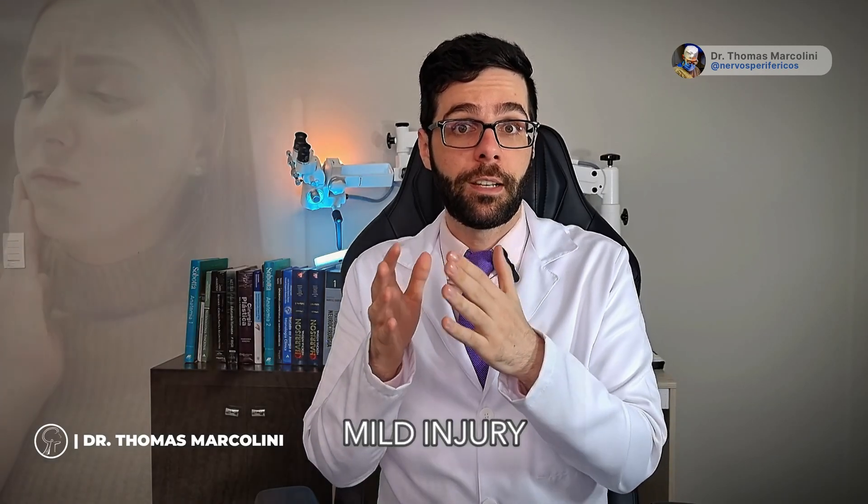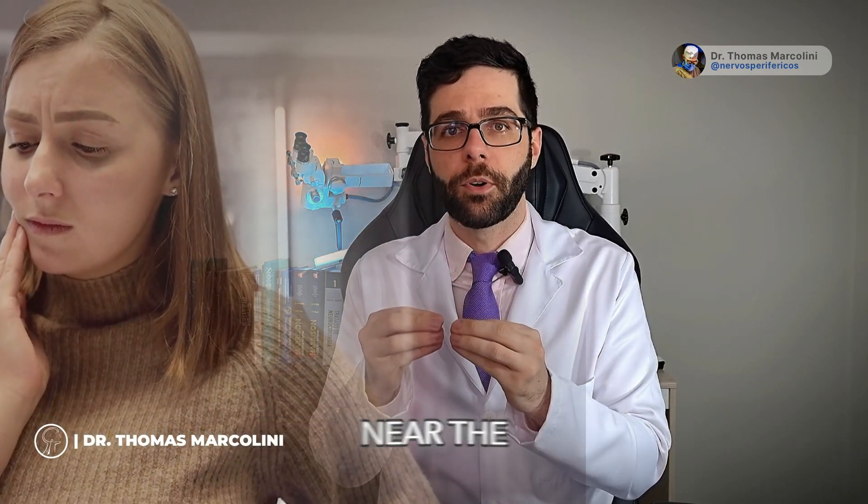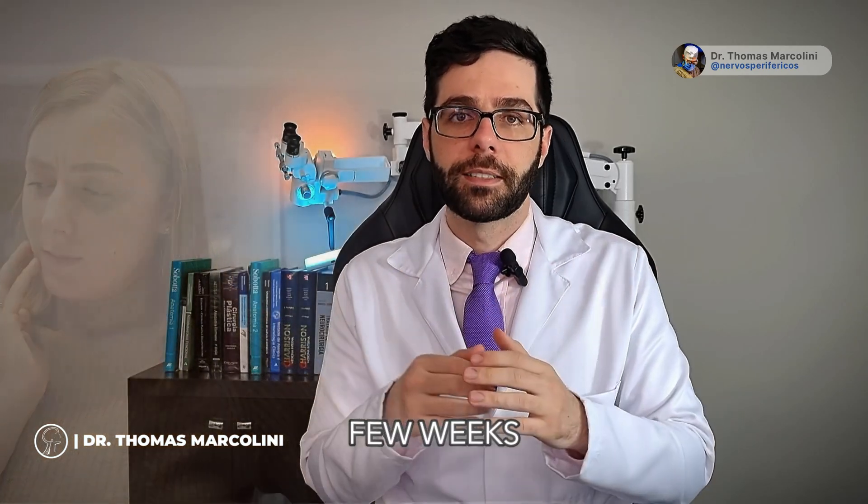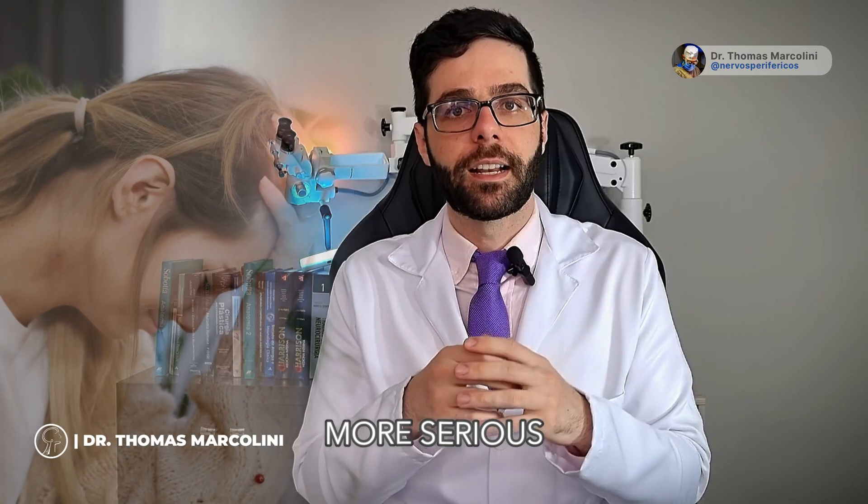Most patients suffer a mild injury that is only manipulation near the nerve, and they will improve their symptoms over a few days to a few weeks. However, if your symptoms persist for an extended period of time, your injury is likely more serious.